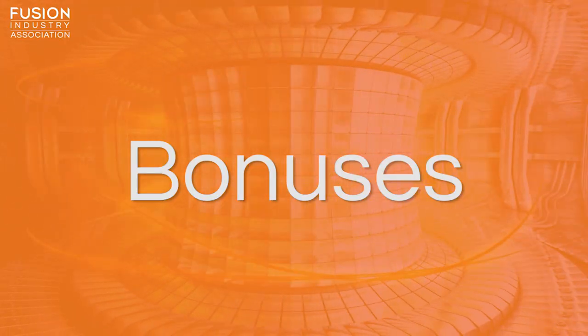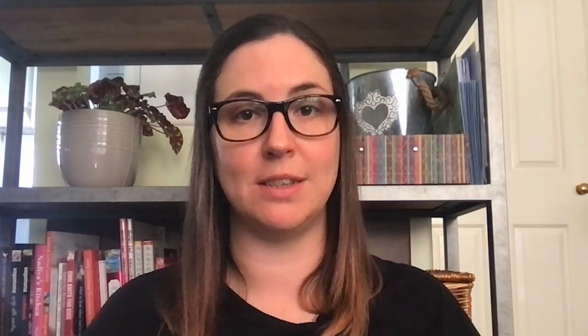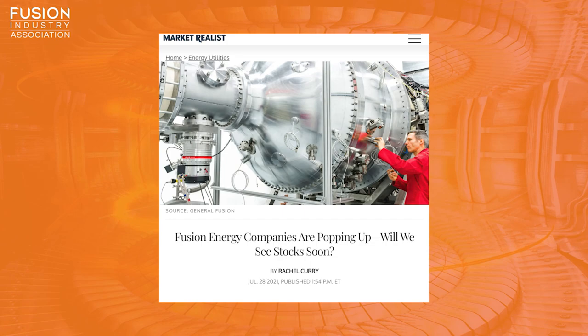And now for a few extra items. The New York Times updates on a Massachusetts startup hoping to move a step closer to commercial fusion, delving into the progress made at Commonwealth Fusion Systems, as reported previously on the Fusion News Channel. Market Realist notes that fusion energy companies are popping up, and asks: will we see stocks soon?